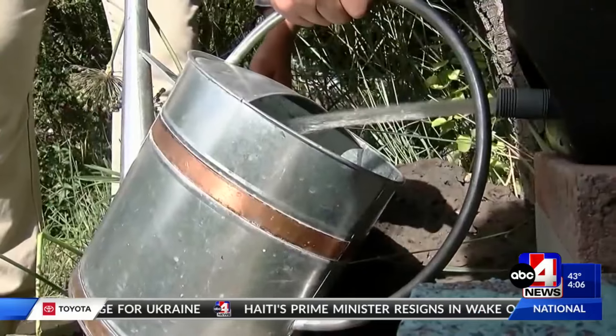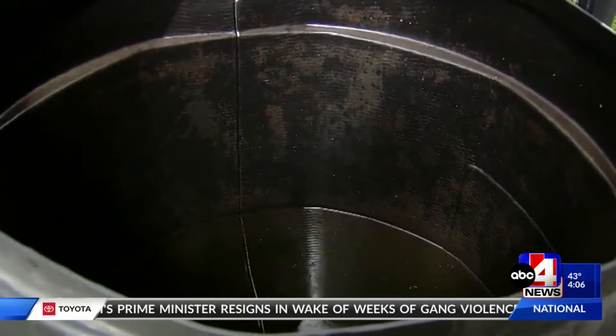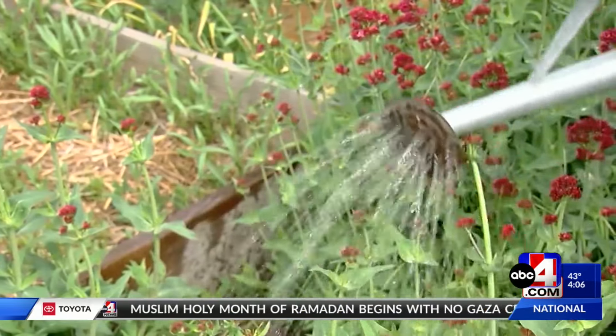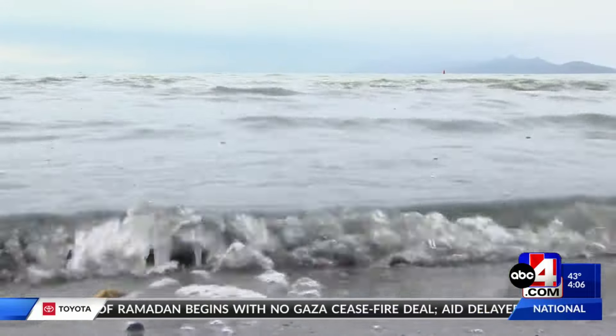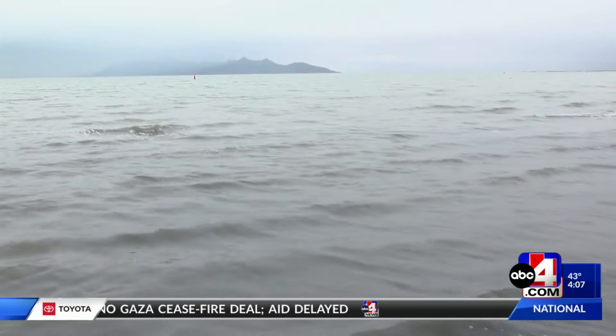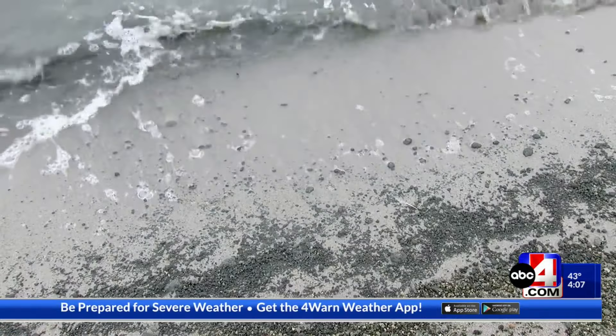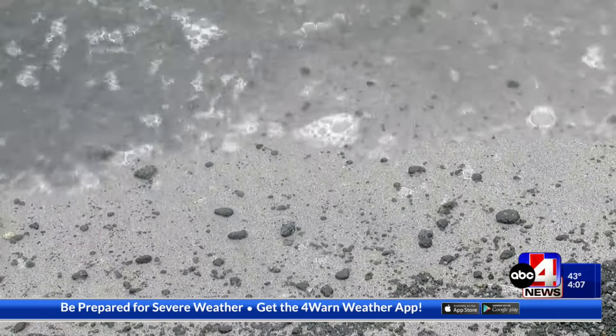The barrels filter water from the roof to be used on the yard. With the 11,000 barrels already at homes, a good rainstorm means saving 550,000 gallons of water to be used on a dry day. Utah Rivers Council says this helps replenish aquifers, which is crucial, as Utah is the second driest state in the country.